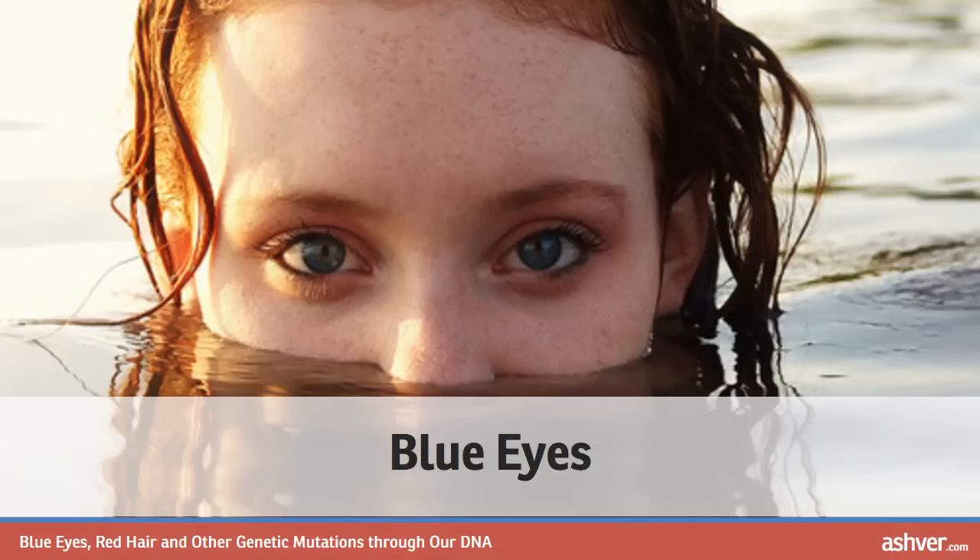OCA2 is also responsible for albinism — if it is completely turned off, people are born with no pigment in their eyes, skin or hair. Green eyes are actually a form of brown eyes, caused by the amount of melanin found in the iris. Amber eyes are a result of extra yellow-colored pigment in the iris, grey eyes are caused by deposits of collagen in the iris, and hazel eyes are caused by the addition of melanin in the iris and are affected by Rayleigh scattering, which allows the color to shift in certain lights.